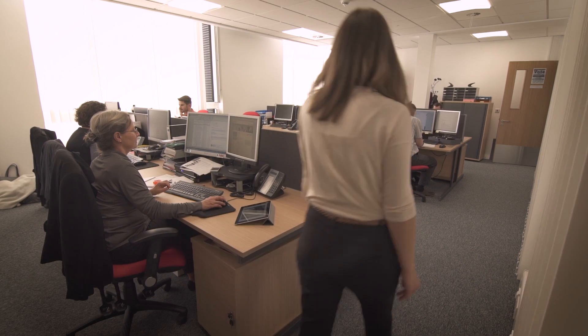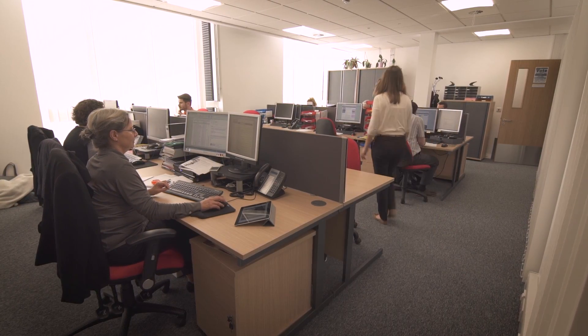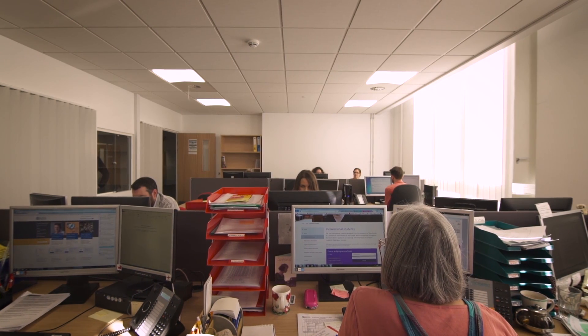My name is Isla and I work in the Faculty of Humanities and Social Sciences as postgraduate admissions officer. That means that I'm dealing with PhD applications from the point of submission to the point of offers being made.